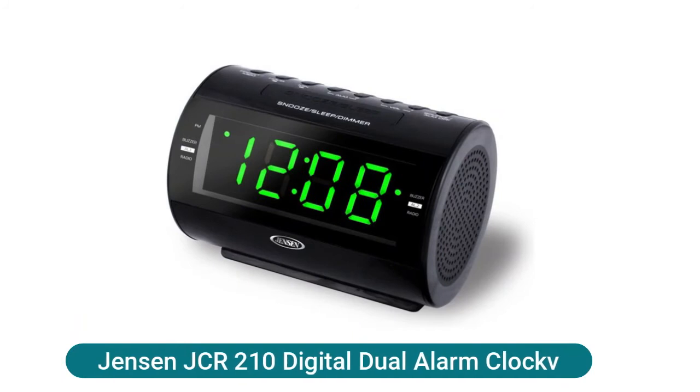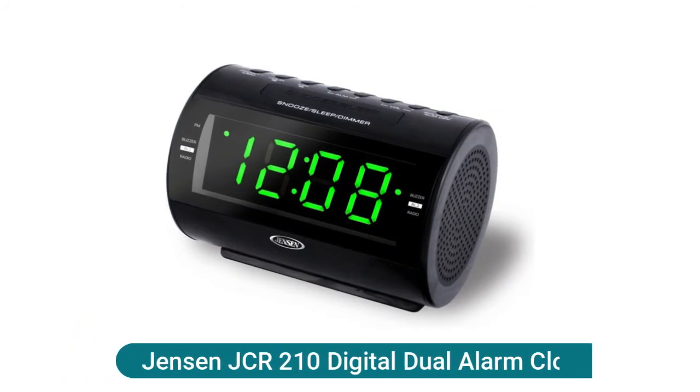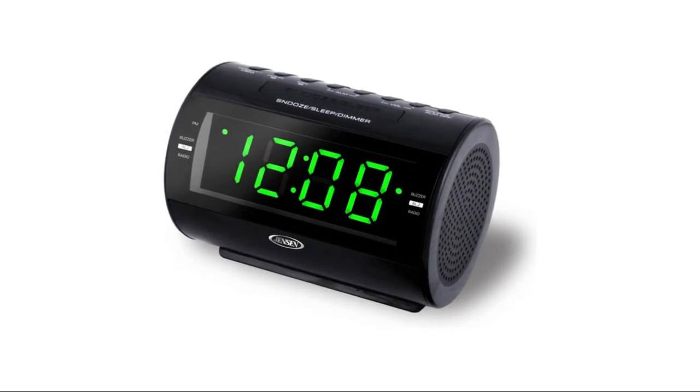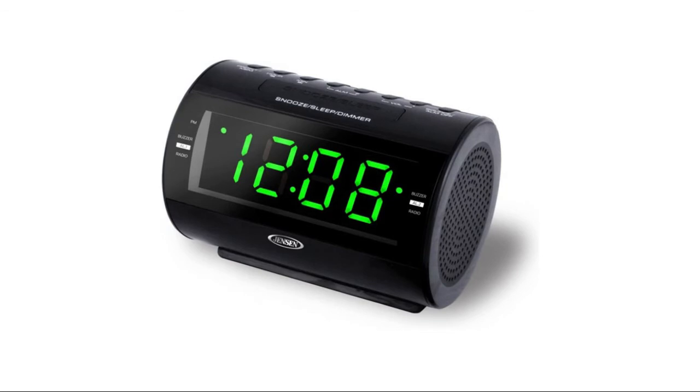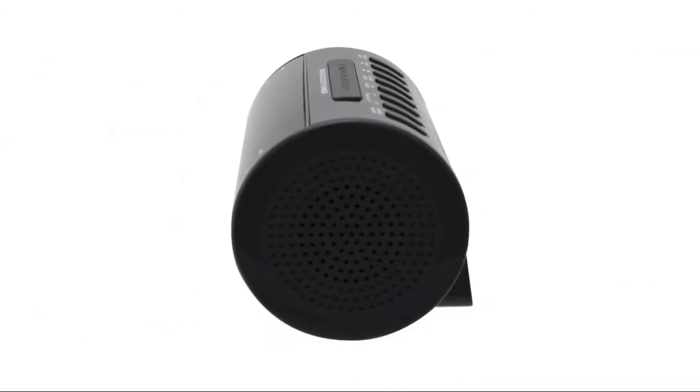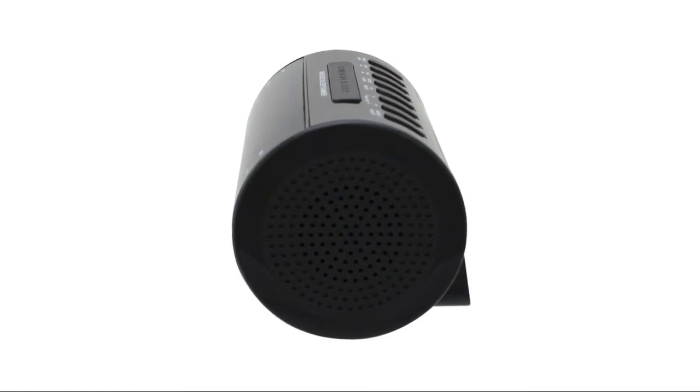Jensen JCR-210 digital dual alarm clock features an AM/FM receiver with digital tuning, 10 AM plus 10 FM presets, and an auxiliary input jack for connecting your iPod, MP3, or other digital audio players. Wake to radio, alarm, or nature sound — with selectable nature sounds including white noise, ocean, rainforest, and campfire. Includes sleep and snooze, 1.2-inch green LED display with dimmer control.